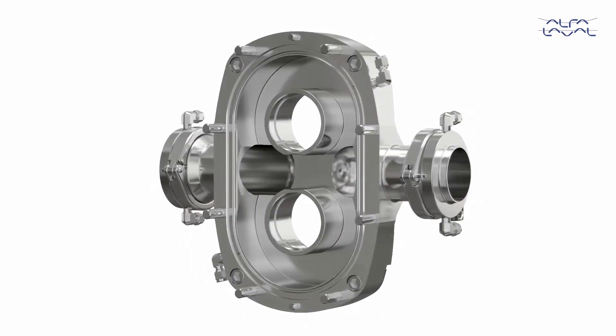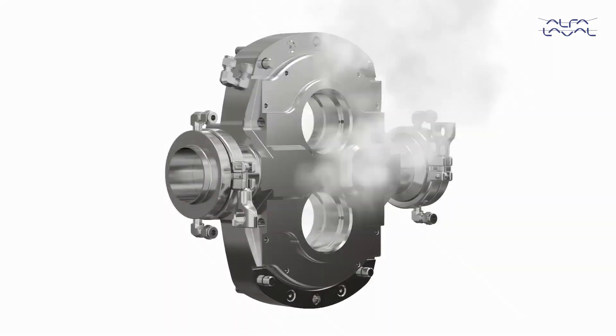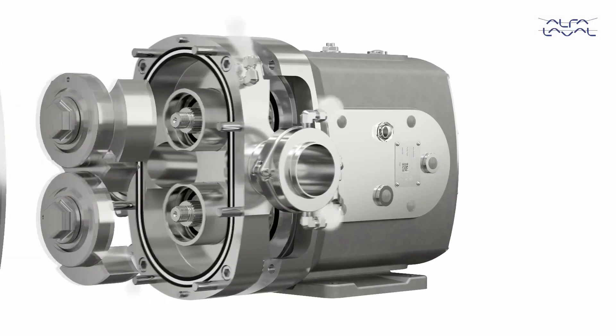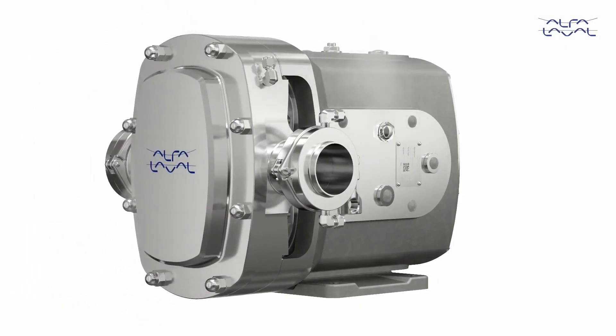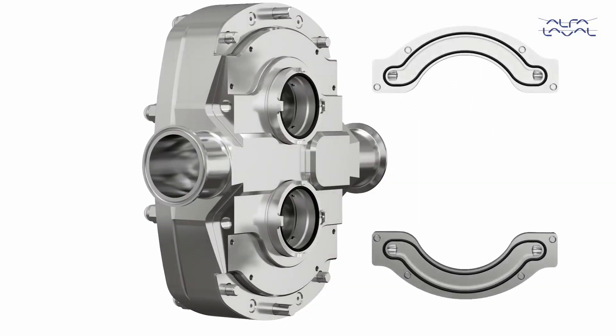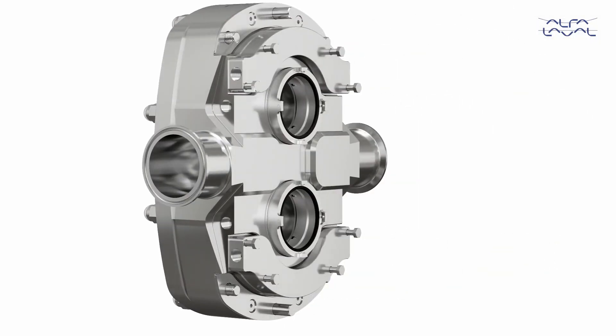An optional aseptic variant, whereby all external media interfaces can be protected by a steam barrier, allowing for use in sterile applications. Where preheating or cooling of pumped media is required, an optional heating and cooling jacket can simply be fitted onto the existing rotor case.